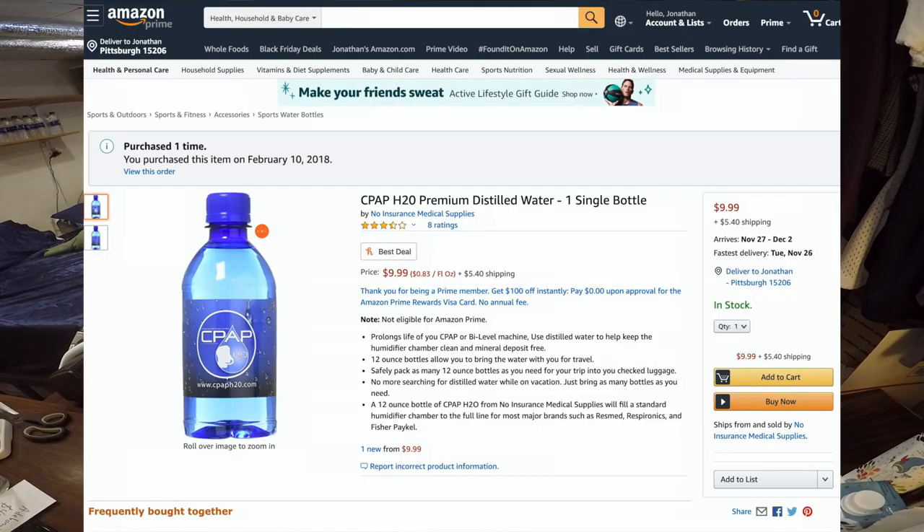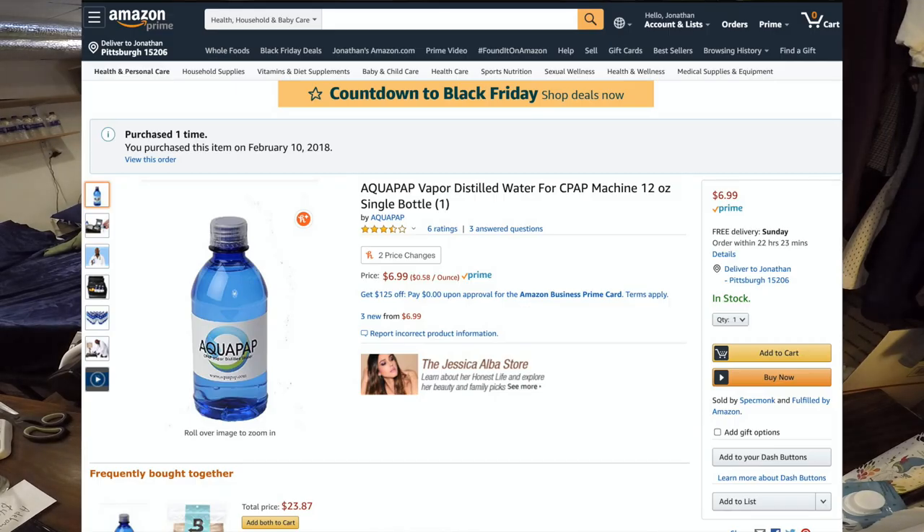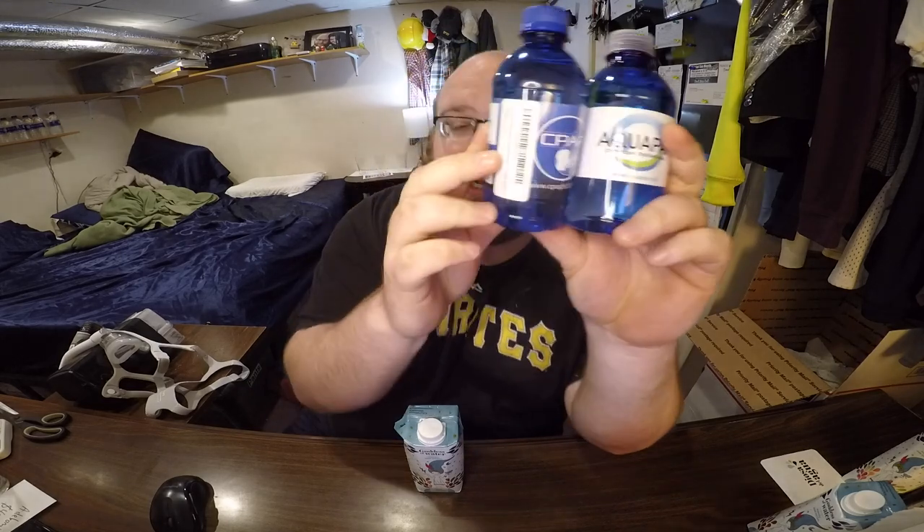I got these two CPAP waters over a year ago on Amazon. One was $10 plus $5.40 shipping, and the other was $7 — both insane prices for such a small amount of distilled water. Normally you can get a gallon at a grocery store for one or two dollars.